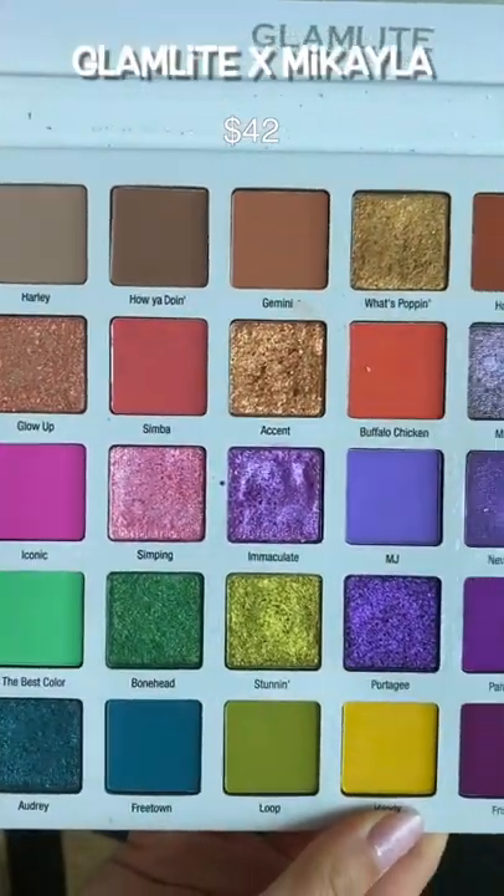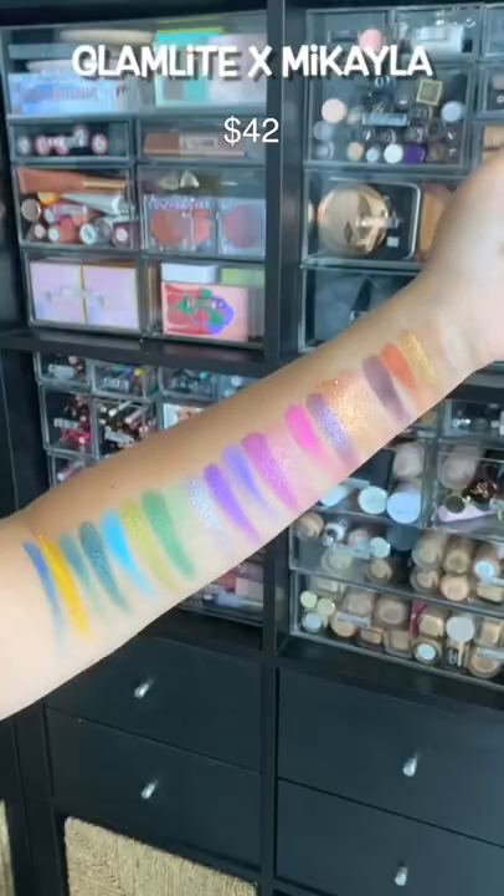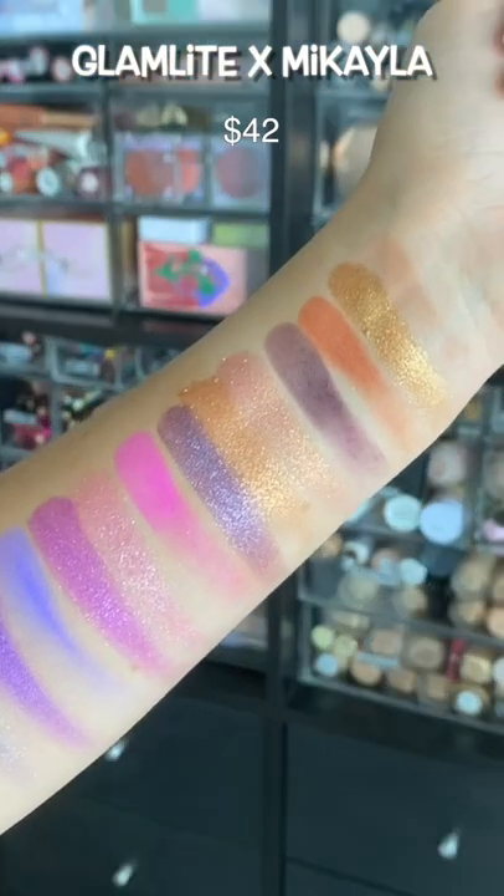I'm totally super late on this, but I actually did try the Glamlite x Mikayla palette — this is the very first one that came out. It is stunning. This color story is everything, and Glamlite shimmers? Oh my gosh, you must try.